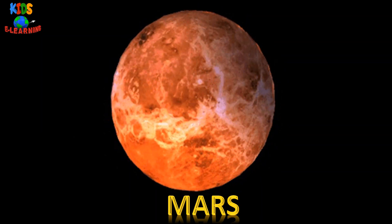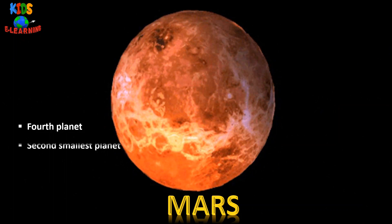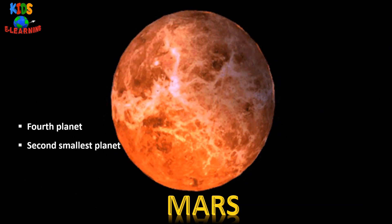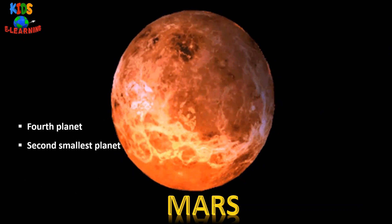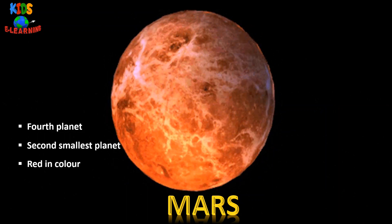Mars — it is the fourth planet from the sun. It is the second smallest planet in our solar system. When viewed from Earth, Mars appears to be the color red.